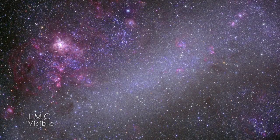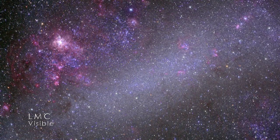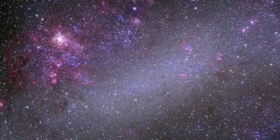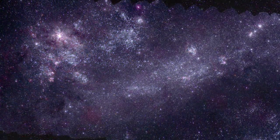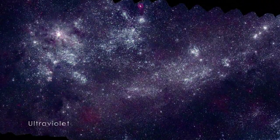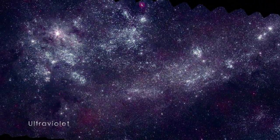In visible light, we see a mix of Sun-like stars, along with pink patches that mark star formation regions, where hydrogen gas is set aglow by the light of young stars. These are especially prominent in the LMC. Viewed at higher energies in the UV, the LMC looks very different — this wavelength blocks out the older stars, mostly showing those less than 500 million years old.